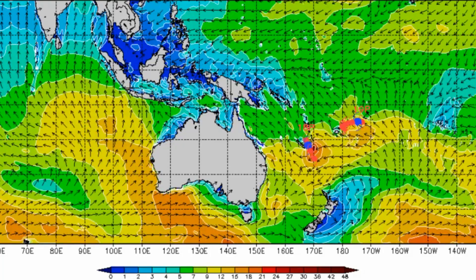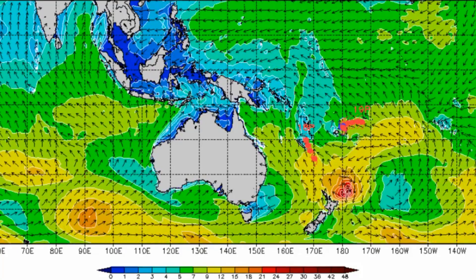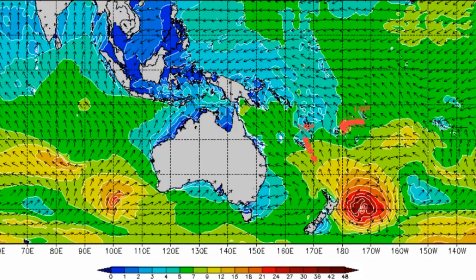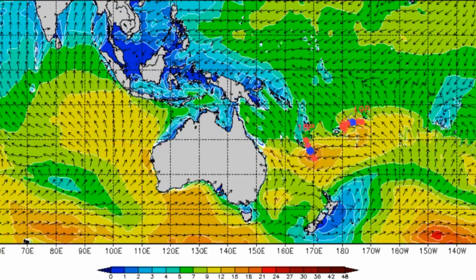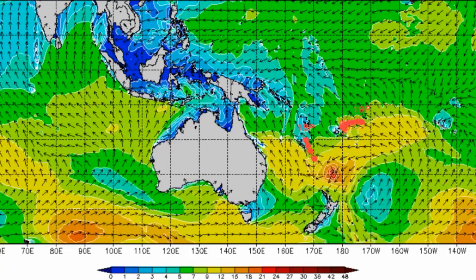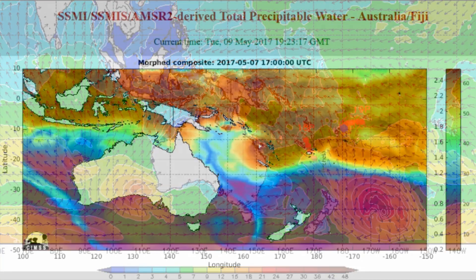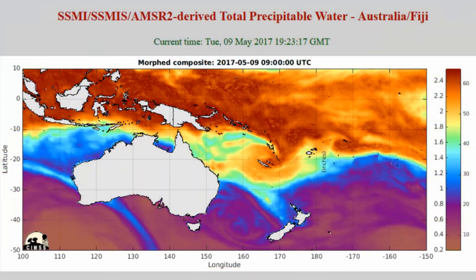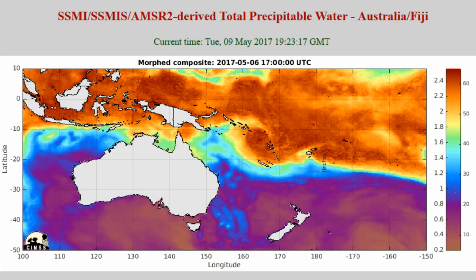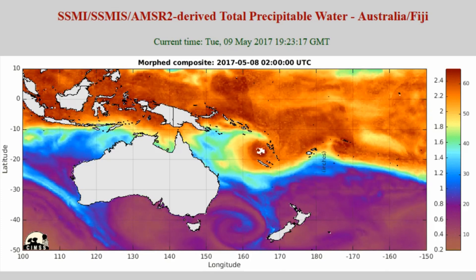This is a wind and direction feature. It looks like Donna is going to track down towards New Zealand, and here is the total precipitable water outlook for the Australia-Fiji region.